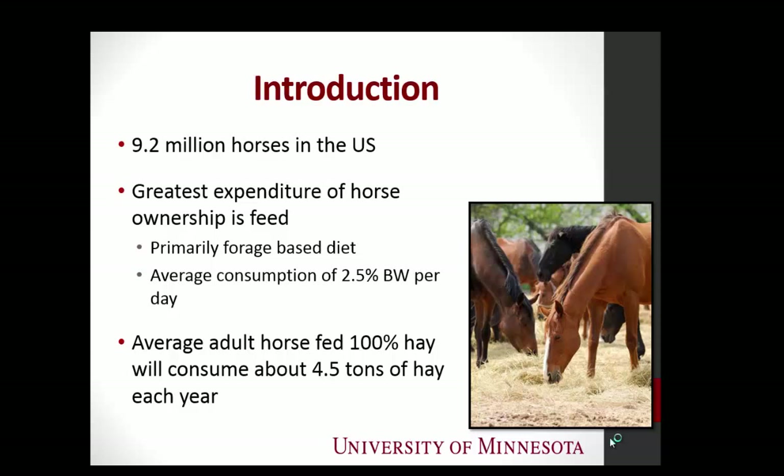If we just look at the average adult horse eating 2.5% of its body weight, and let's assume it has no pasture and is eating a 100% hay diet, that adult 1,000-pound horse is going to consume about 4.5 tons of hay each year. Of course, if you're feeding grain and they have access to pasture, it will be less, but assuming 100% hay diet — 4.5 tons of hay per year.